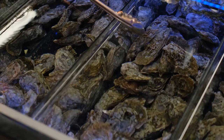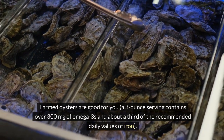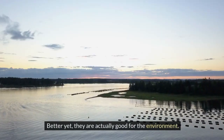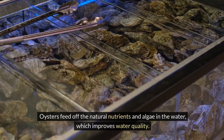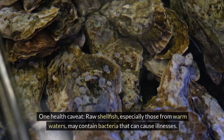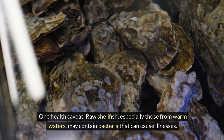3. Oysters, farmed. Farmed oysters are good for you — a 3-ounce serving contains over 300 milligrams of omega-3s and about a third of the recommended daily values of iron. Better yet, they are actually good for the environment. Oysters feed off the natural nutrients and algae in the water, which improves water quality. They can also act as natural reefs, attracting and providing food for other fish. One health caveat: raw shellfish, especially those from warm waters, may contain bacteria that can cause illnesses.